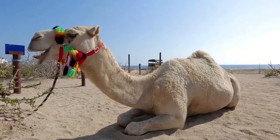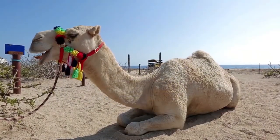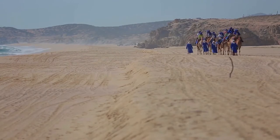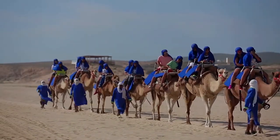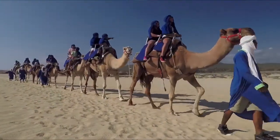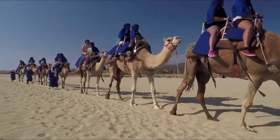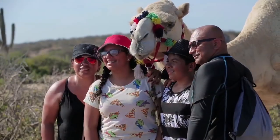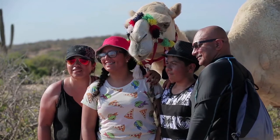A camel lies on a sandy beach, its harness decorated with colorful tassels. Guests ride camels over the pristine, secluded beach past rocky bluffs. They wear long blue scarves over their heads and shoulders. Guides walk alongside, holding the two guests at a stride each camel in double saddles. Couples ride together, or parent with children. A man points to a distant hill. A family poses for a photo with their camel.